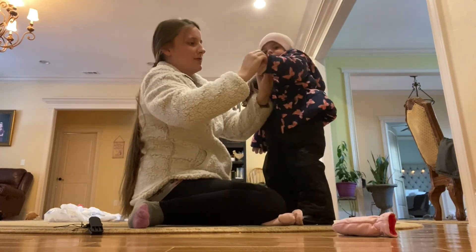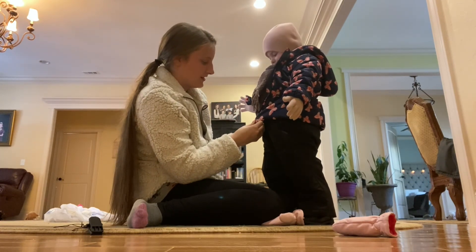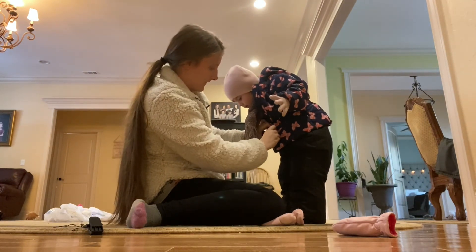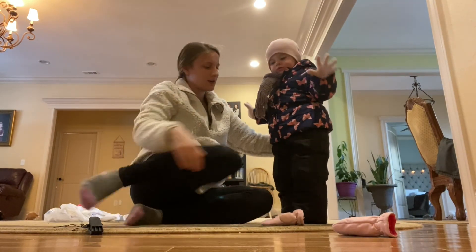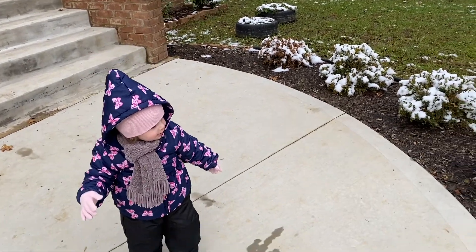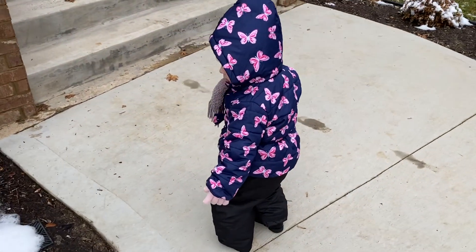This is her first time wearing gloves ever, so she's kind of in shock. Okay, we're ready to go! Elizabeth, wow — she can barely walk, poor baby. She's like a fat little snowman!